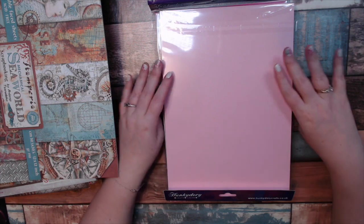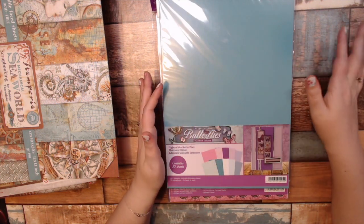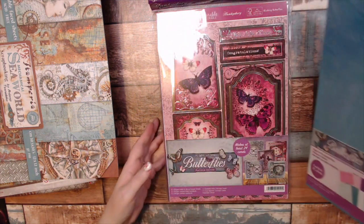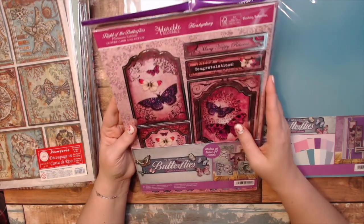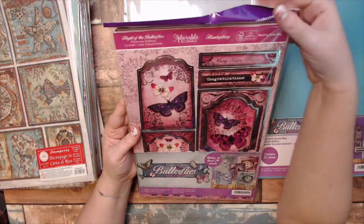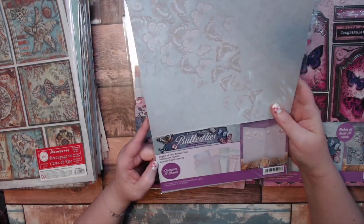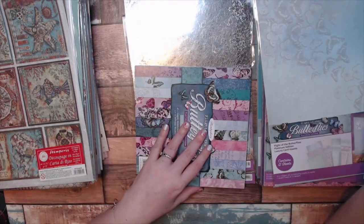This is called Flight of the Butterfly Collection, and I got it for $61.99. I'm not sure if that's the normal day price — I may have just bought it without any sales. This is the Flight of the Butterfly's Platinum Edition. This is the Flight of the Butterfly Platinum Edition Luxury Card Collection — so these are like the card toppers. It's a Hunky Dory product — adorable, squirable. Look at how much is in this pack — it is so much, bursting at the seams.